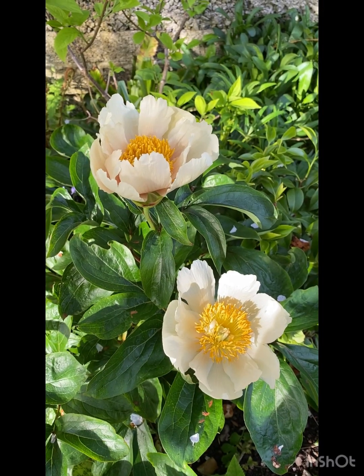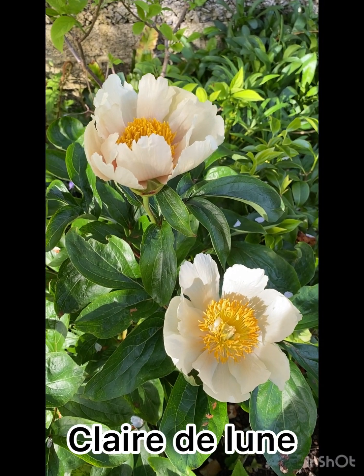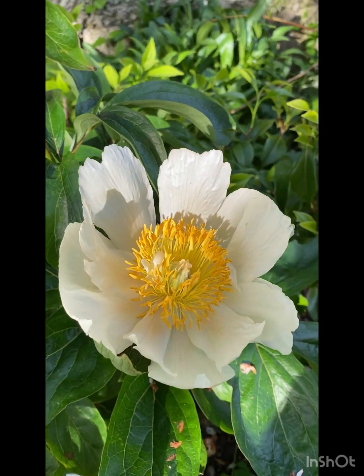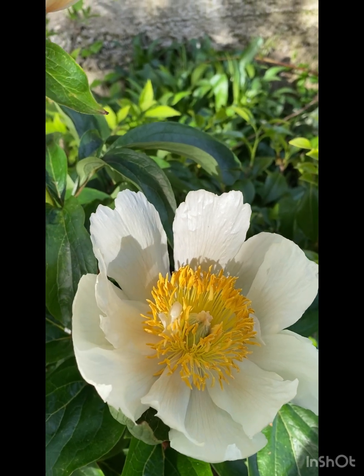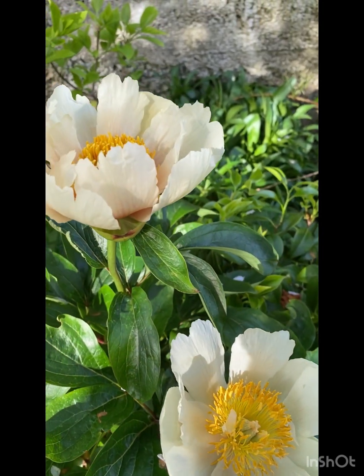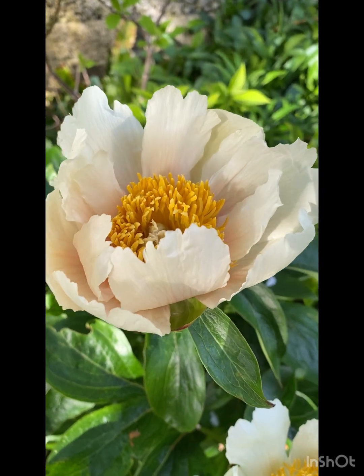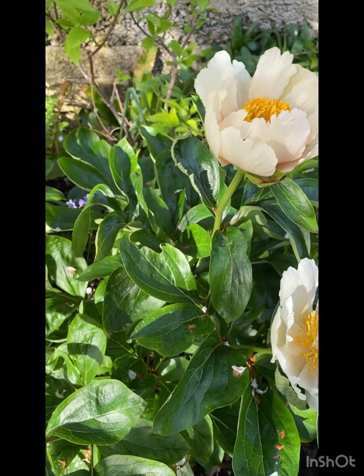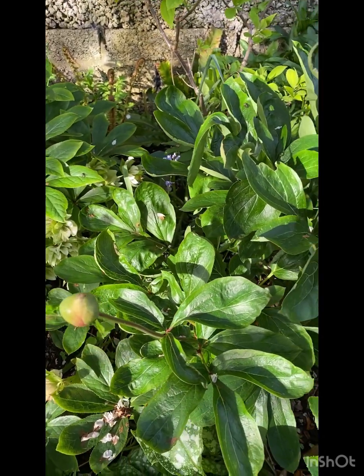Here we have the early flowering Flare de Lune. It is a single, pale yellow, creamy white peony. Very early flowering and very reliable.